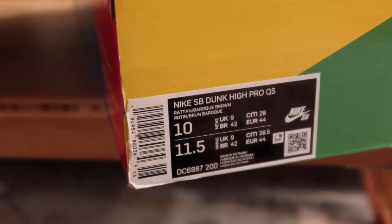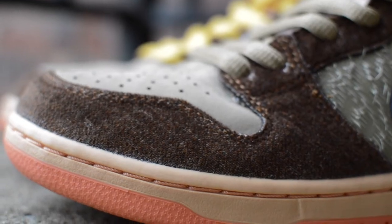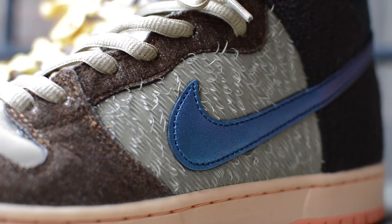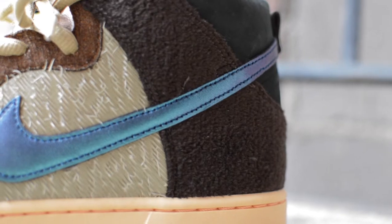I love the storytelling, inspiration, and concept — pun intended — on this pair. It's on brand with SB Dunks of the past, which take on a more creative medium. I have a bunch of themed SB Dunks in the collection, I'll pop in a playlist right now.